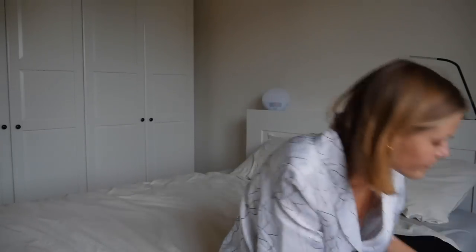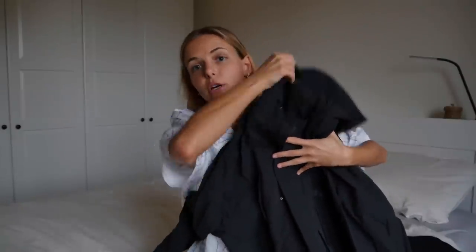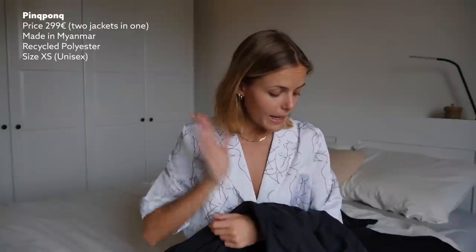The next jacket I want to share is this raincoat with a hood from the brand Ping Pong. I've talked about this brand a few times before — I have a backpack from them and a Troyer, like a big warm sweater, which is really high quality. I recently just got this raincoat. It retails for 299 — so about 300 euros — which might sound expensive, but it's super high quality and a piece I know I'll be able to keep for a really long time.